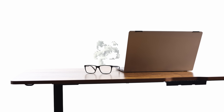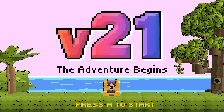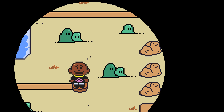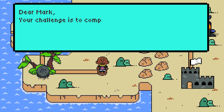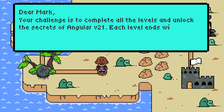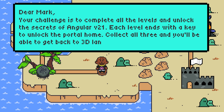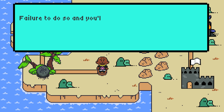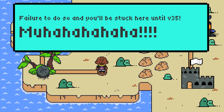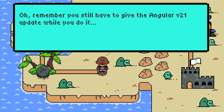What is happening? Dear Mark, your challenge is to complete all the levels and unlock the secrets of Angular V21. Each level ends with a key to unlock the portal home. Collect all three, and you'll be able to get back to 3D land. Failure to do so, and you'll be stuck here until version 35. Mwahahahaha! Remember, you still have to give the Angular V21 update while you do it. Good luck!